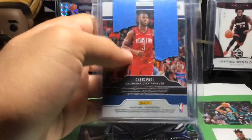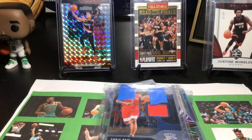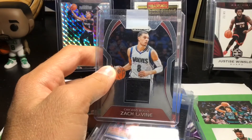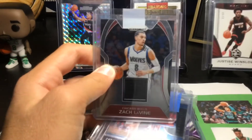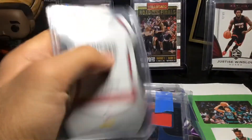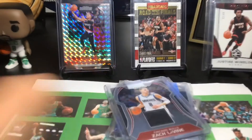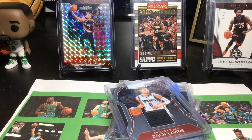Next I have a Chris Paul jersey relic — sorry for the tape, I didn't remove it yet. Chris Paul is a PC player; I've liked his game for a while. And we have a Zach LaVine relic for the PC as well. This card is nice — it's a 2017-18 Timberwolves jersey relic, which is pretty cool.